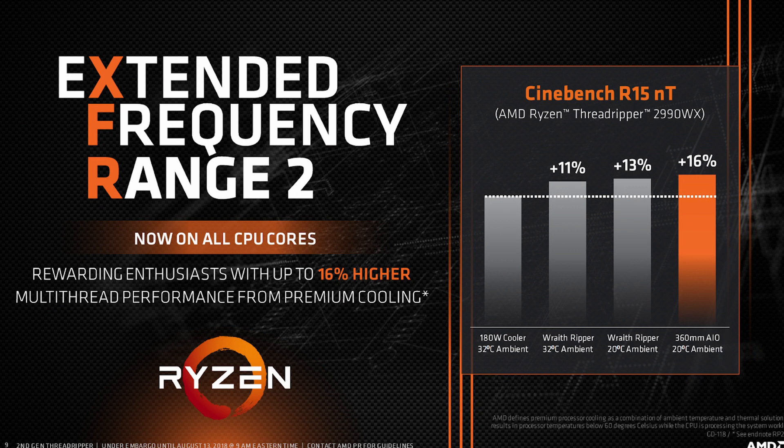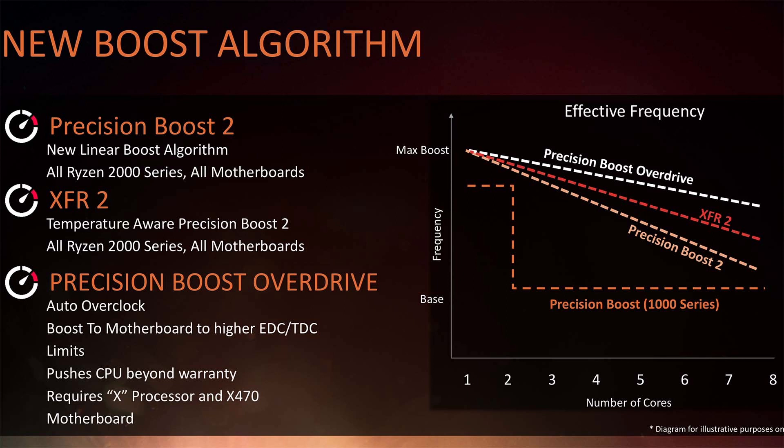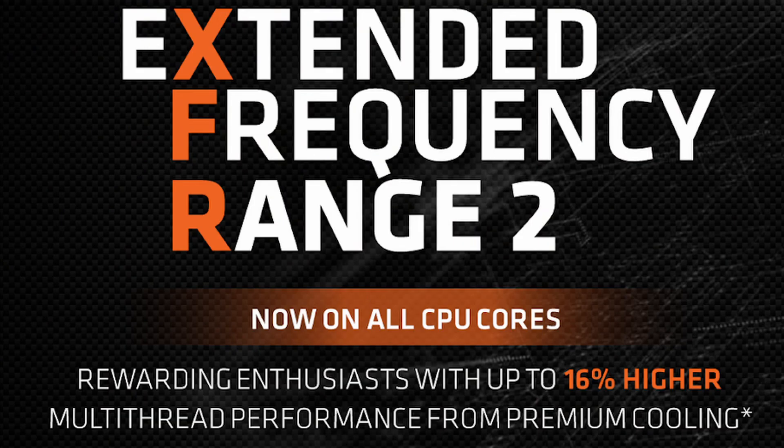Extended Frequency Range 2 is an evolution of the XFR technology in line with Precision Boost 2. Whereas the original XFR only allowed up to two cores on desktop and up to four cores on high-end desktop to boost beyond the Precision Boost maximum turbo, XFR 2 allows any number of cores to boost higher than the Precision Boost limit, as long as the CPU temperature is below 60 degrees Celsius.